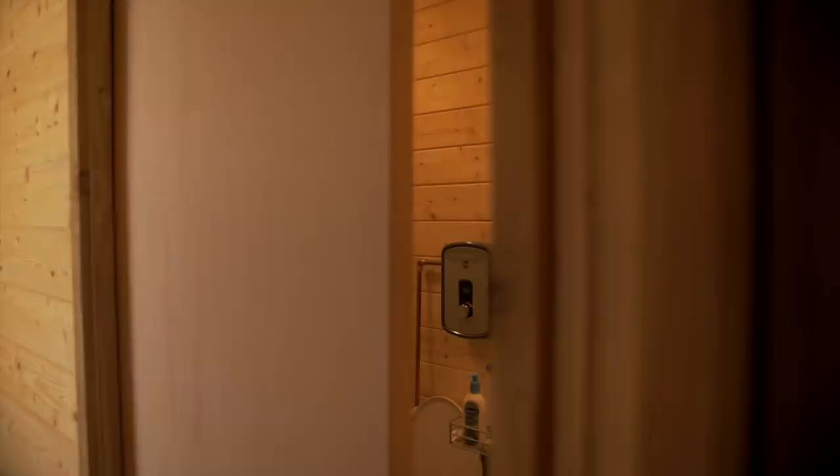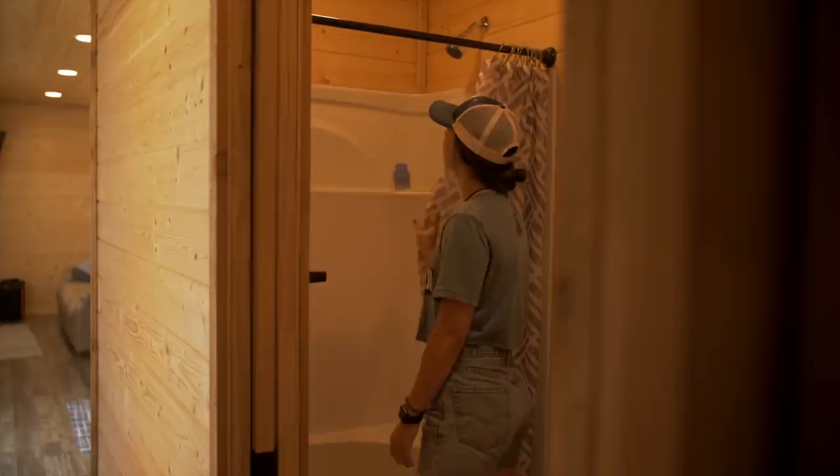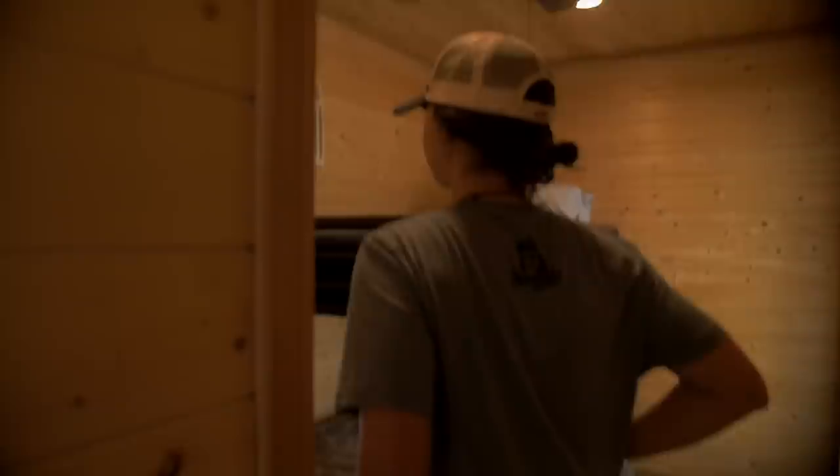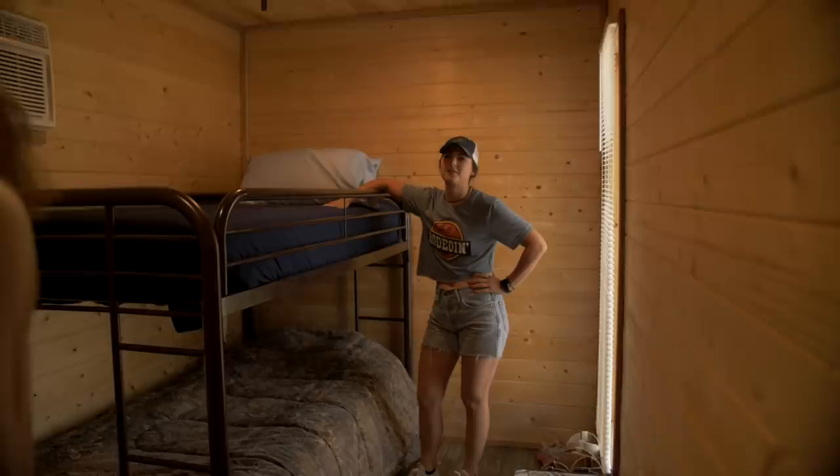I almost scared you today but somebody else walked in. The shower. This bathroom — I fit this rack in but the toilet paper holder couldn't work so I had to take that off, but yeah it's a nice rack. Bunk beds! Oh, you got bunk beds! This is where my roommate lives. She's new.